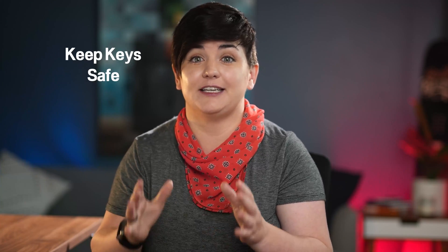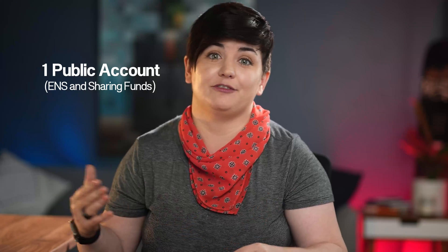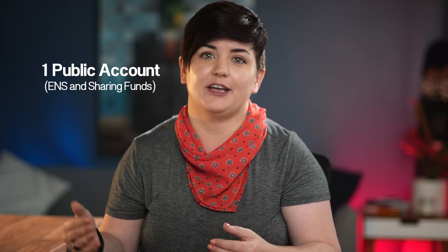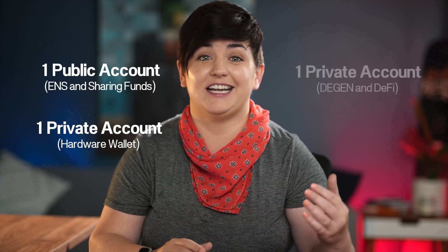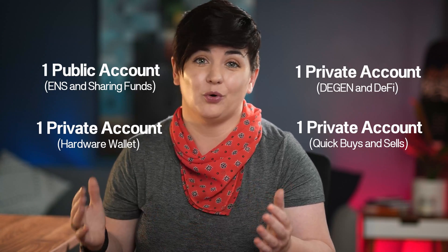For example, if you've bought your ENS domain and sent money from your name.eth to another wallet, that wallet is now connected. As a last resort, you could burn it all down and create brand new accounts to transfer your assets to. Make sure you keep your keys and seed phrase safe, because there may be a future airdrop to that old wallet. Here's what your wallet stack might look like: one public account for your ENS and sharing funds with friends; one private account for long-term holding on a hardware wallet; one private account for DeFi stuff, also on a hardware wallet; and one private account for quick buys and sells on MetaMask, which doesn't hold a lot of funds.